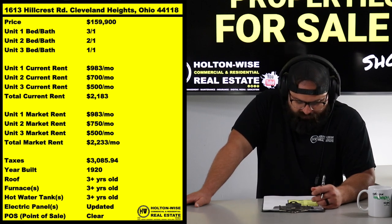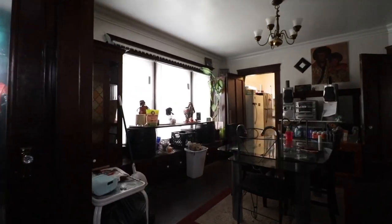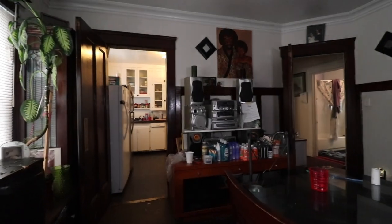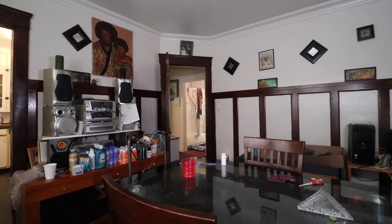So he's already bringing in $2,183. Best case scenario, maybe next year we bump up the other tenant another $50 and you're bringing in $2,233. At this price point of $159,900, the deal makes sense. If you don't know how to run the numbers, I show you how to do that in every episode of the MLS Search and Analysis Show.